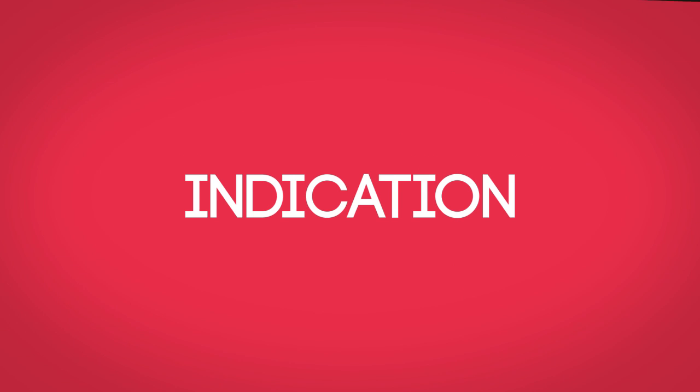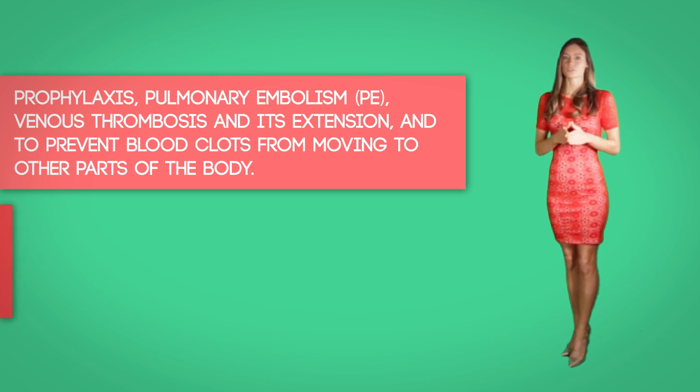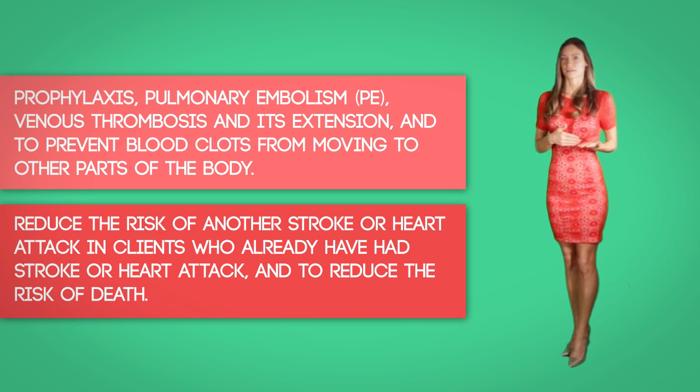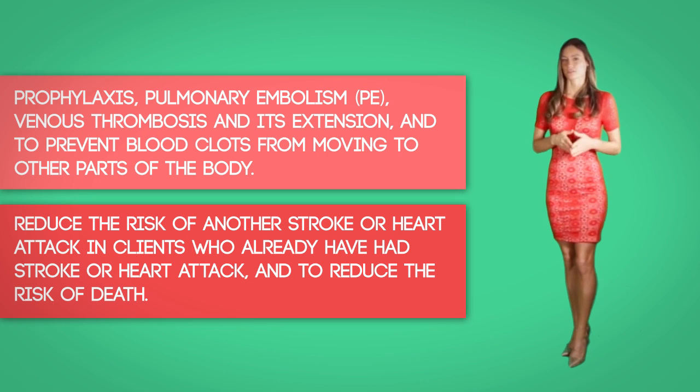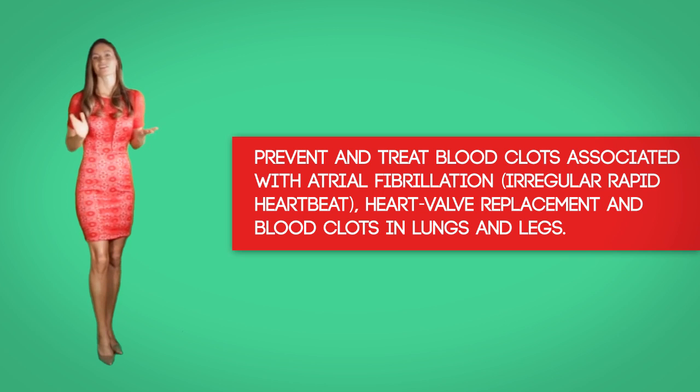Indication. Warfarin or Coumadin is indicated for prophylaxis of pulmonary embolism, venous thrombosis, and its extension to prevent blood clots from moving to other parts of the body. It can also reduce the risk of another stroke or heart attack in clients who have already had a stroke or heart attack, and also reduce the risk of death. It can also prevent and treat blood clots associated with atrial fibrillation, which is a rapid irregular heartbeat, as well as reduce risk of blood clots with heart valve replacements and blood clots in the lungs and legs.